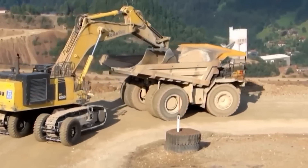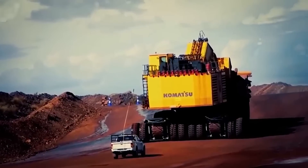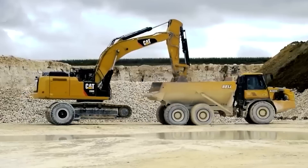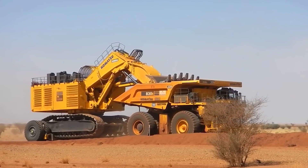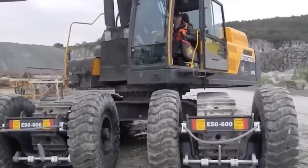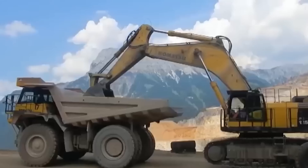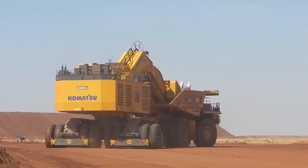The E-550 boasts patented roller skate technology — no more cranes or extra lifting equipment. Just drive the excavator onto the transporter and lift it hydraulically. Easy, efficient, and absolutely ingenious. Operate this giant with a remote control, keeping the operator at a safe distance yet in full command. Plus, with its automatic leveling feature, the E-550 stays perfectly balanced even on uneven terrains.